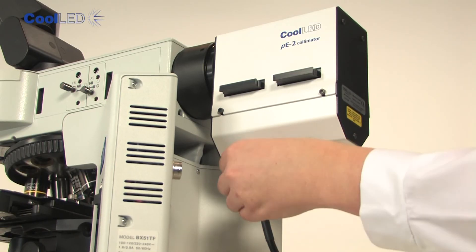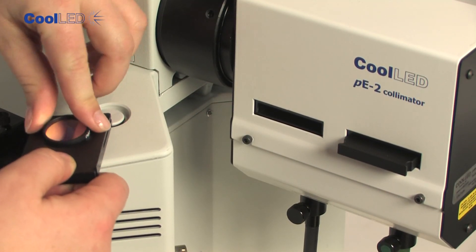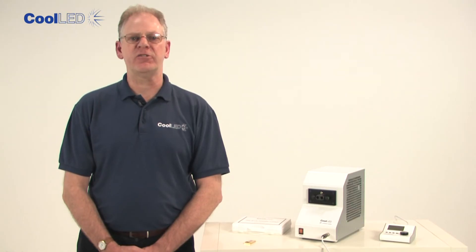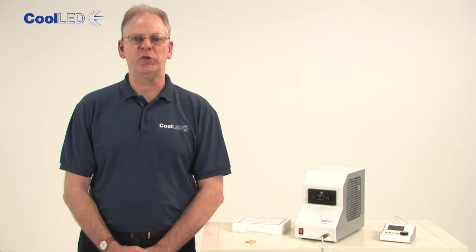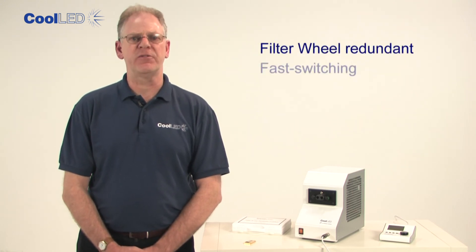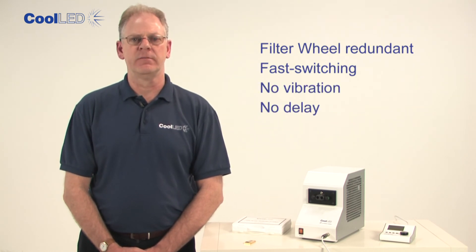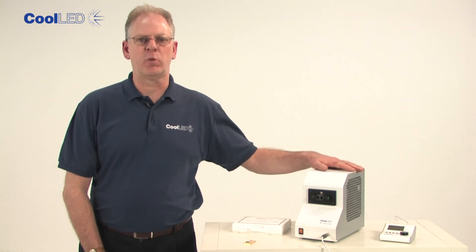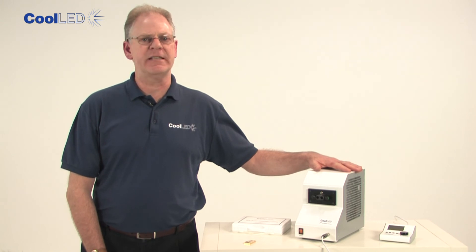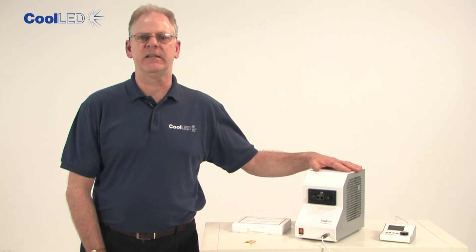An added benefit of delivering light through two separate channels is the ability to place excitation filters in the optical paths of the light source using the PE2 collimator. This is attractive for dual staining applications where an excitation filter wheel is normally used. The filter wheel is now redundant and replaced with fast switching, no vibration, no delay — solid-state LED light. Join the many researchers worldwide who are recognising the advantages of LED illumination for their science and enjoying intense, controllable illumination without the inconvenience and cost of mercury or metal halide lamps.